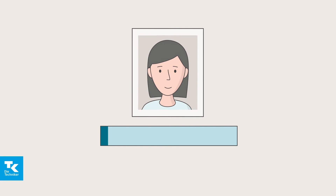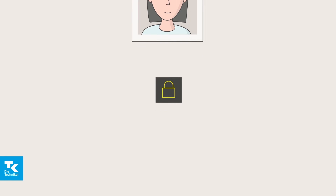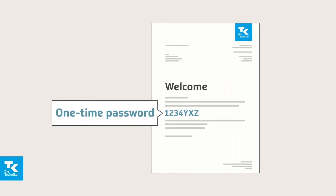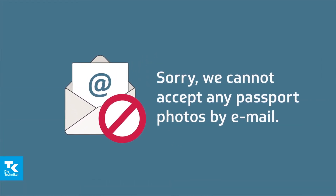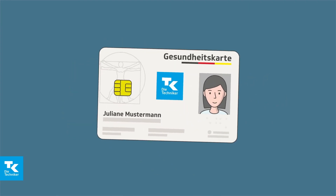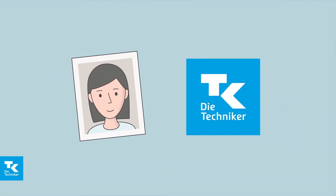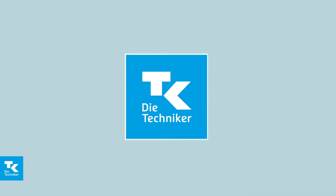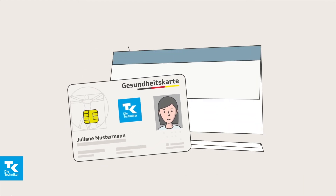You can also upload your photo online — it's fast, easy and password protected. You will need a one-time password that will be sent to you separately in the post. Please note: due to data protection regulations we cannot accept passport photos by email. Without a passport photo we are unable to issue your insurance card. You will be hearing from us before your TK membership begins, and as soon as we have checked your passport photo and received all of the required information, we will send you your very own e-health card.